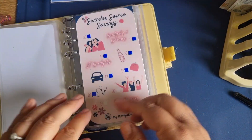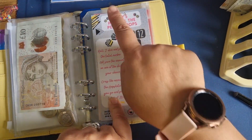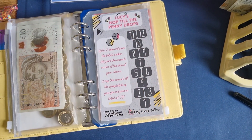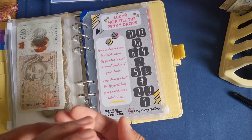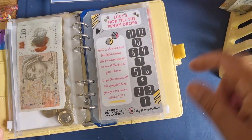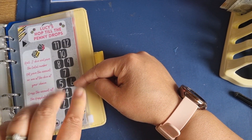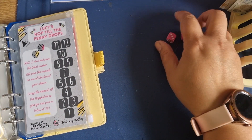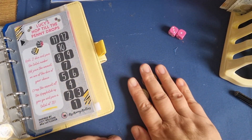We're going to do the Hop to the Penny Drops. Yours won't say Lucy on it — this is my misprint, I made one for Lucy and something was wrong with it. You can roll two dice and basically it's up to you what you decide to save. If you don't like what's on the two dice or what you've crossed off has already gone, you can just read off one dice. So we've got four to start with — four pounds.